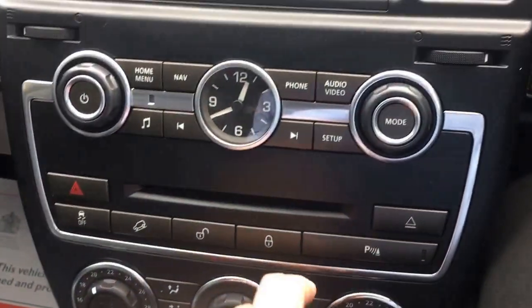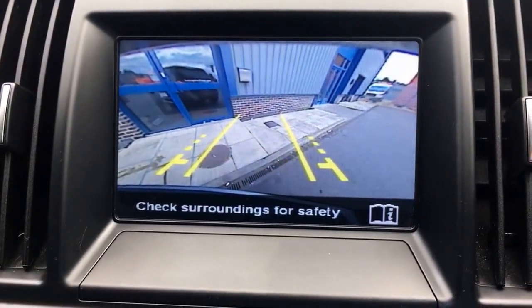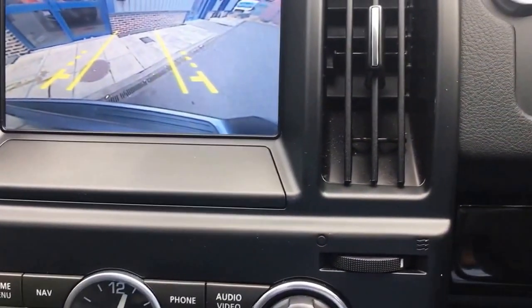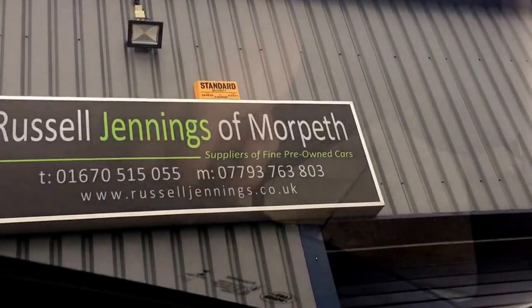We've got the park distance control system here as well, and with the car in reverse you can see the reversing camera. There's also an auto dim rear view mirror. Fantastically, it's got twin sunroofs.